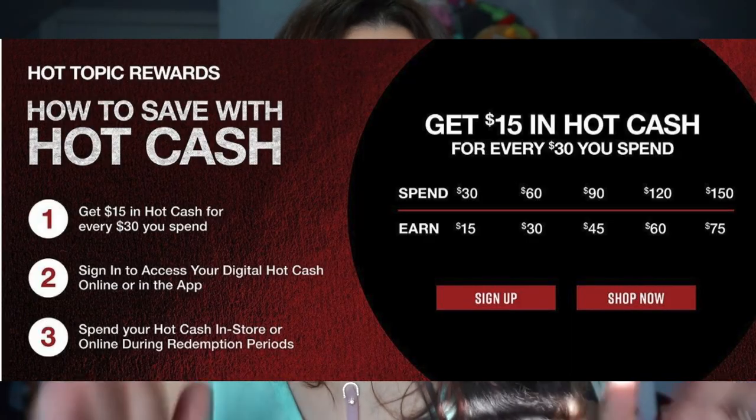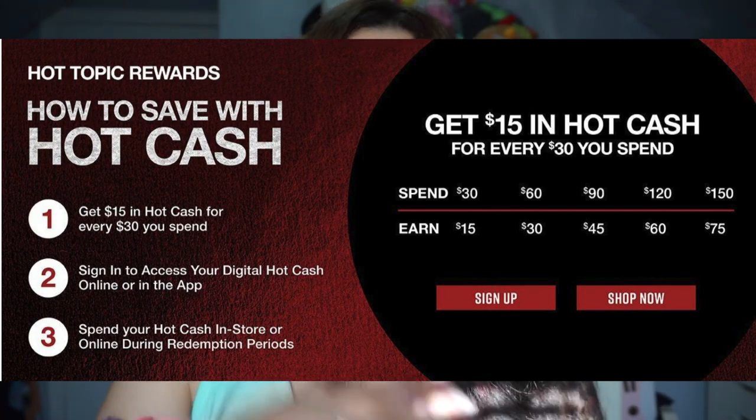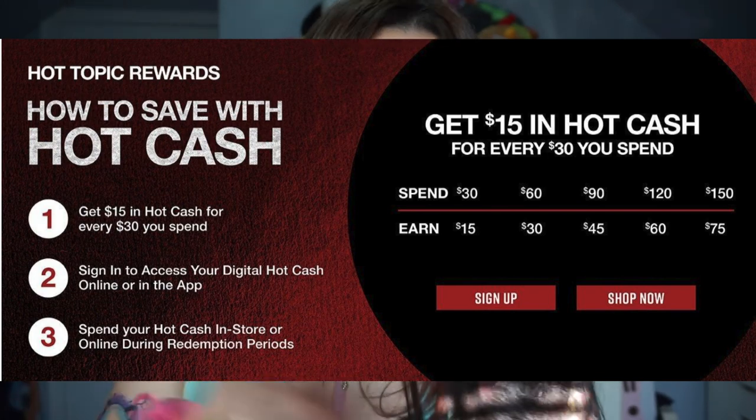I was looking to use up my Hot Cash from Hot Topic. Basically, if you spend within a certain time frame, they give you a coupon — like $30 off a purchase of $60 or something like that. I had two of those because I was spending a lot on Hot Topic. There are a lot of good Loungefly book bags, specifically Sanrio ones.